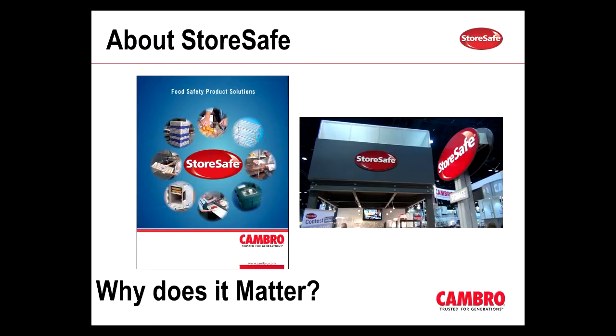So let's start off with StoreSafe. We started our StoreSafe program about 10 years ago, and at the time it started off as a brochure that basically identified products that help support food safety. We took a hard look at all the different products that we offered that not only help make operators' lives easier, but also help them support food safety practices and eliminate points of cross-contamination.